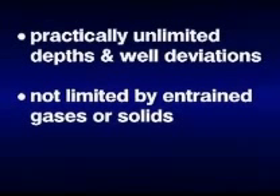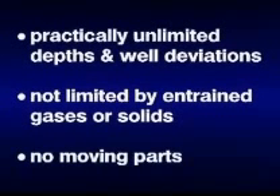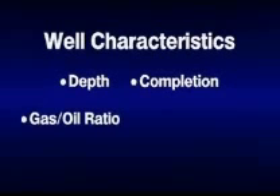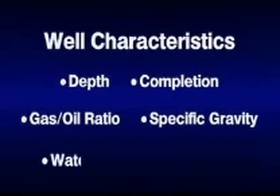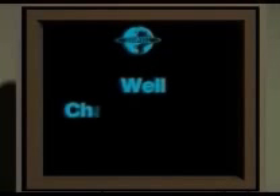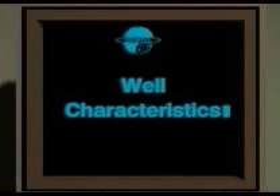The principal benefits of the Oil Well Hydraulics jet pump are: it functions at practically unlimited depths and well deviations relative to other types of artificial lift, has high tolerance to either entrained gases or solids, and has no moving pump parts within the jet pump. Each well has its own distinguishing characteristics — depth, completion, gas oil ratio, specific gravity, water cut, temperature, and so forth. With any form of artificial lift, particular attention must be paid to these well characteristics to select the correct pump to produce the well most efficiently.